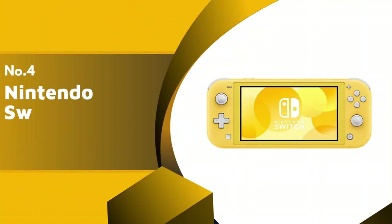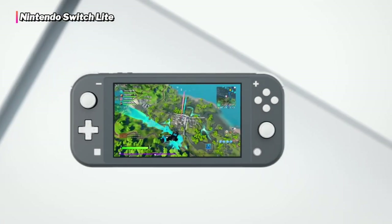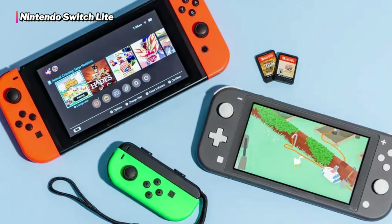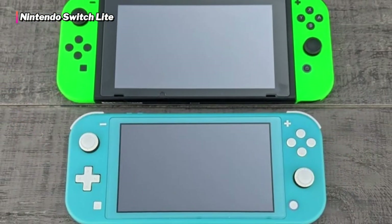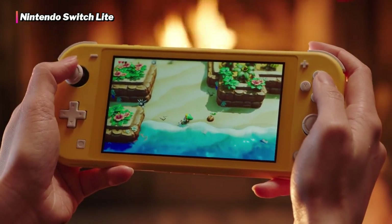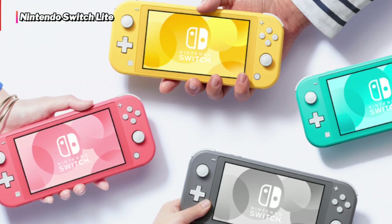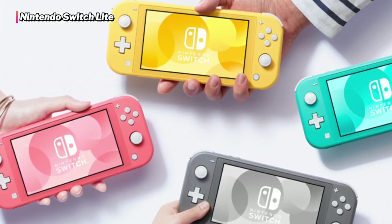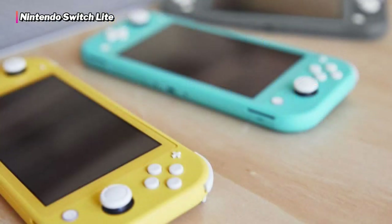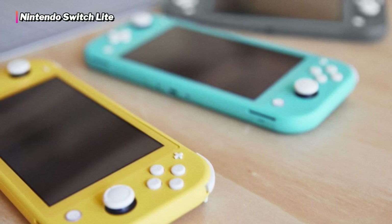Up next in fourth place is the Nintendo Switch Lite. The Nintendo Switch Lite is smaller than its predecessor, yet it still has the same power and library as the Nintendo Switch. Simply explained, the Nintendo Switch Lite is a smaller version of the Nintendo Switch. The size is much smaller and the weight is significantly lower. It's ideal for individuals who are always on the move, as well as those who don't need or want to play on a bigger screen. The console is less powerful than a standard Switch, but the Nintendo Switch Lite can still run every game in the Nintendo Switch catalog.